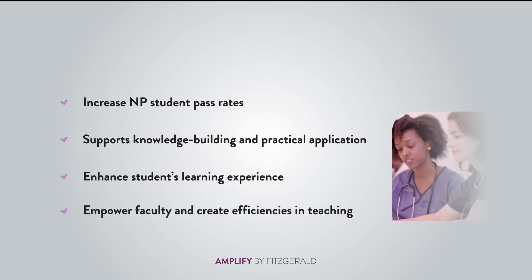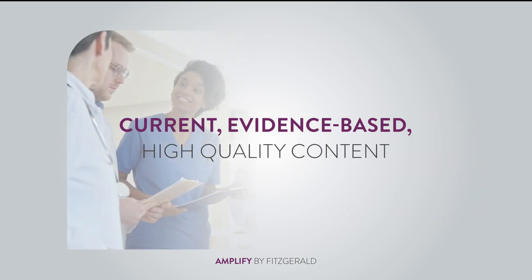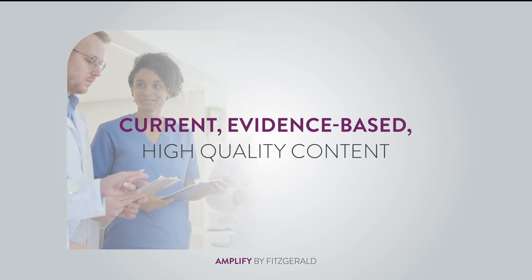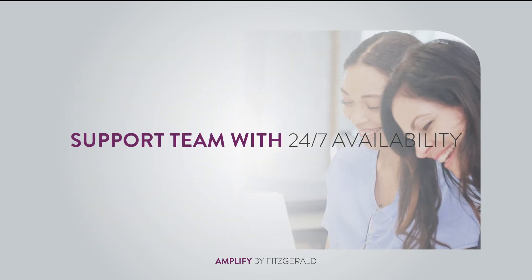Amplify provides evidence-based, high-quality content that keeps the program current. Your faculty will be assigned a dedicated sales and support team you can contact 24/7 with any questions or concerns.